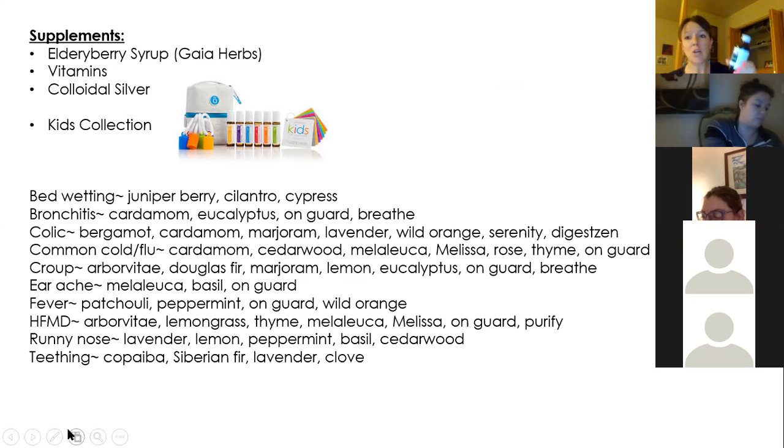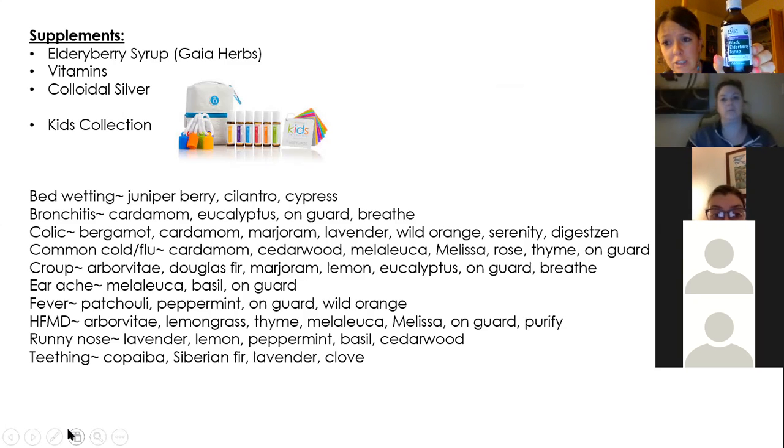During cold and flu season, we take elderberry syrup. There are lots of different elderberry syrups on the market — Gaia Herbs is one of my favorite brands. You can buy it at Whole Foods, Pharmaca, or any health food store. We take this twice a day — everyone in our house: me, Patrick, and Parker — once in the morning and once at night.